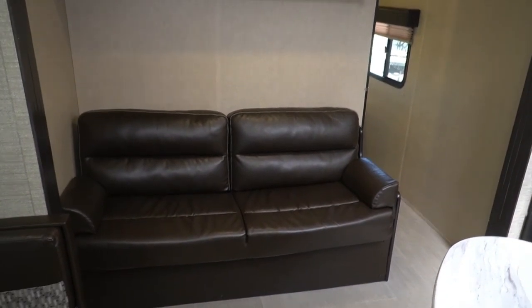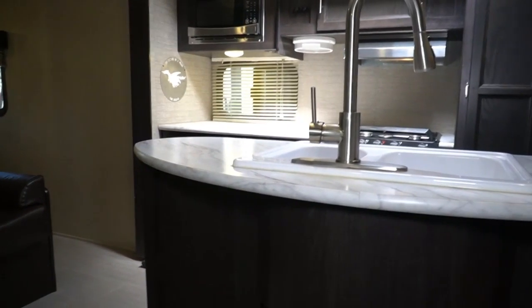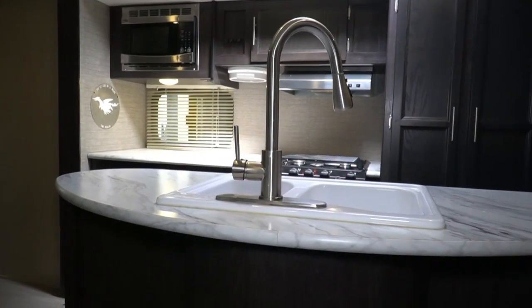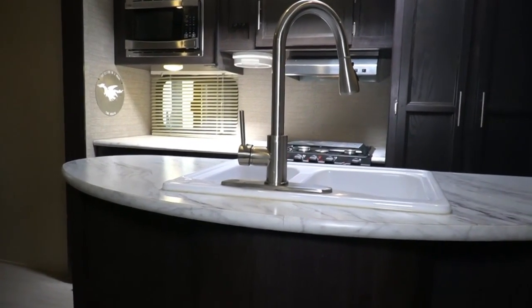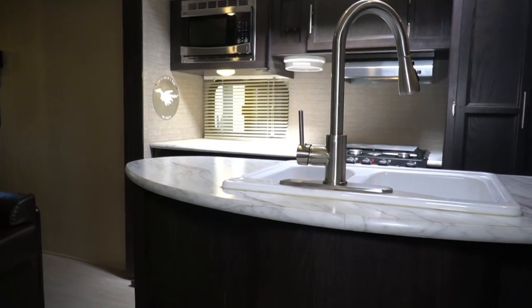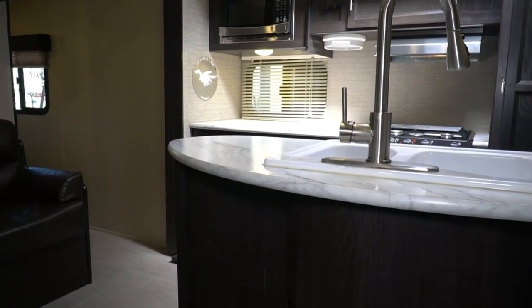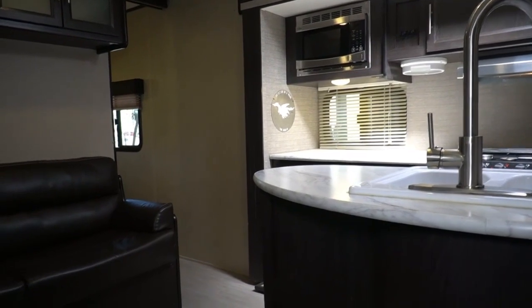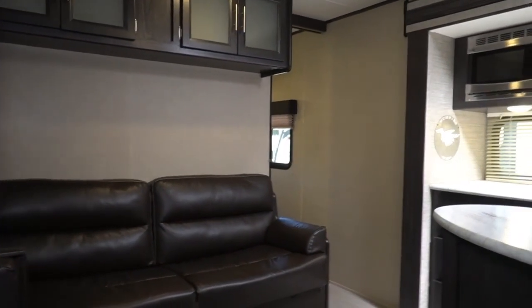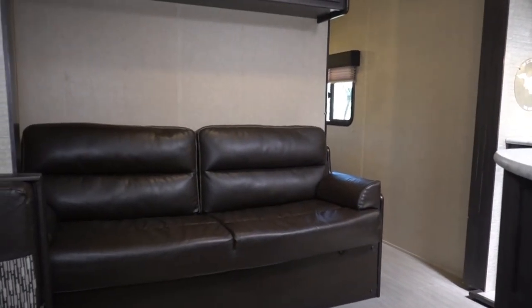Nationwide delivery is available and it's free up to 100 miles one way. We're the real deal. We've been doing this for 52 years. When you've got over half a century of customer feedback and literally tens of thousands of used RV transactions, you learn a thing or two about how to sell, what to sell, and what price to sell it for. We exclusively advertise on the internet and have a huge online presence. We sell about 500 to 600 used RVs a year and we've been in business 52 years.